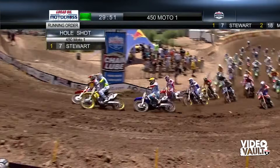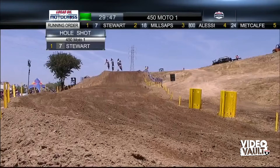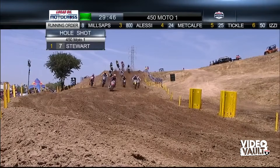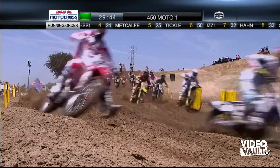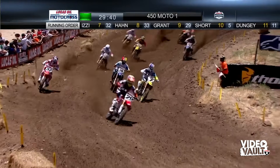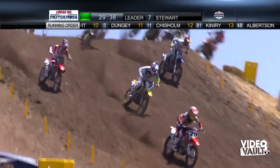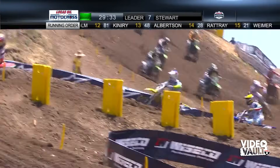James Stewart going to try to sweep past the 29 of Andrew Short, but it's Short on the Chevrolet Honda out front early. Ryan Hughes gets sideways — he had a top 10 start, gets plowed into, and he is down. Millsaps is there, the 18, and also the 32 of Tommy Hahn on the Honda Muscle Milk ride. These top four are going for it on lap one.